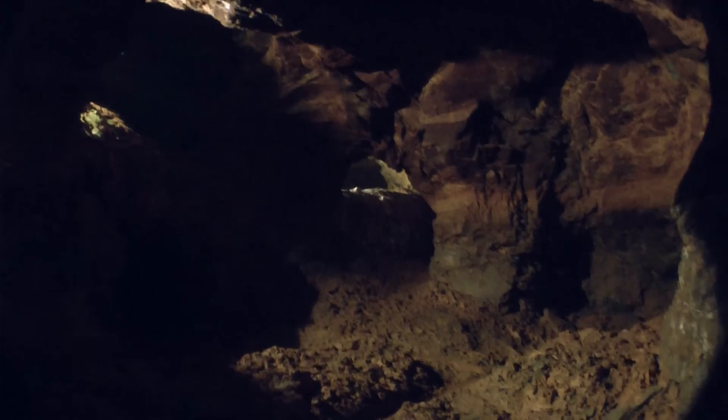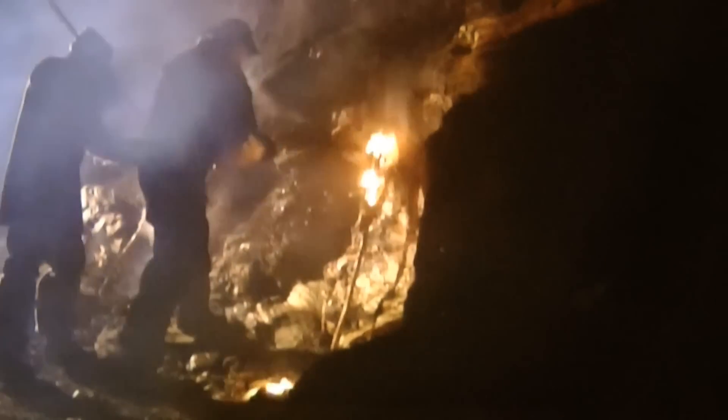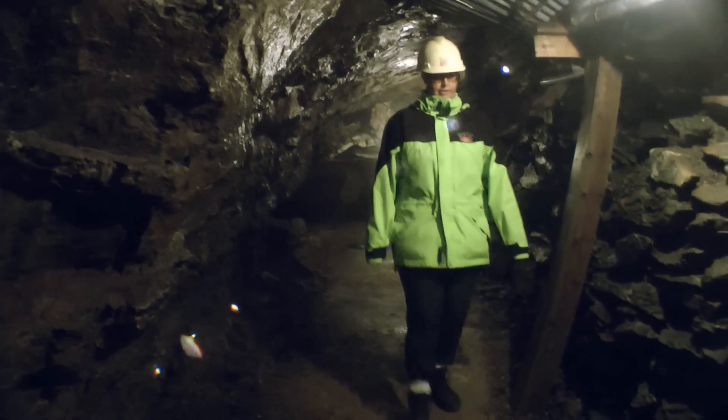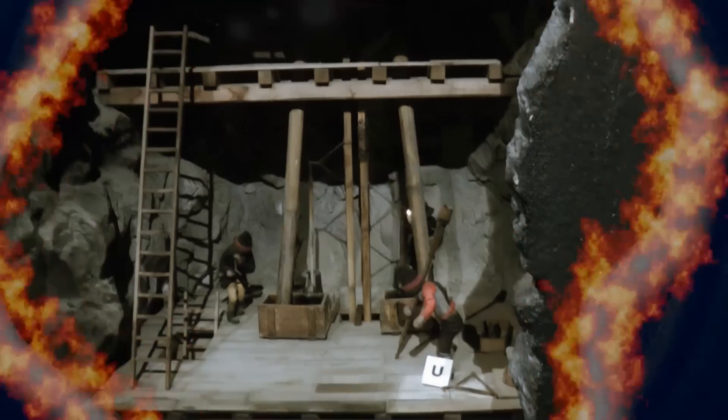In the beginning of mining, no pneumatic drills were available. They used fire in order to crack the rock.